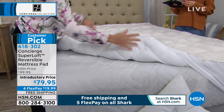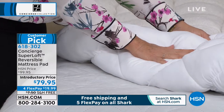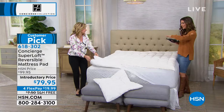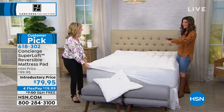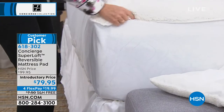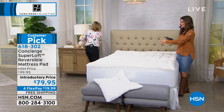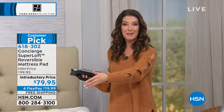So in the summertime, you have the Sherpa flipped over and you're sleeping on the CoolMax side. In 18 years, you've never seen anything like this. It really is. That's what we love about Concierge Collection — they're revolutionizing the industry. We get to skip the middleman because we are the designers, and we go right to the manufacturers to bring you these really innovative and unique designs.